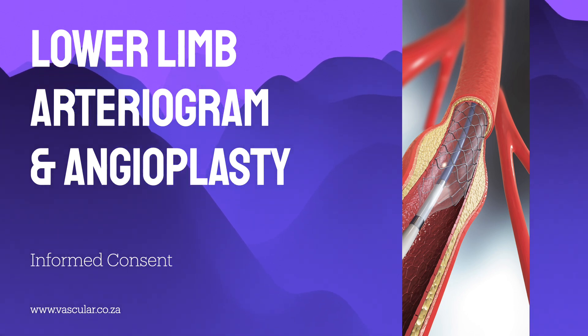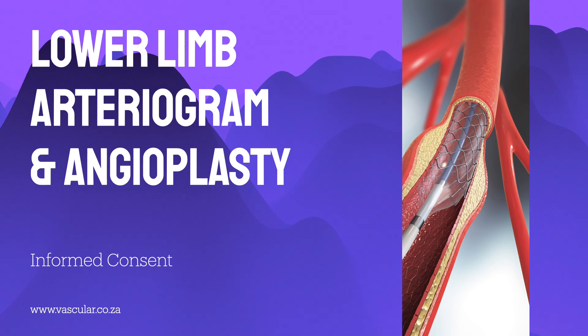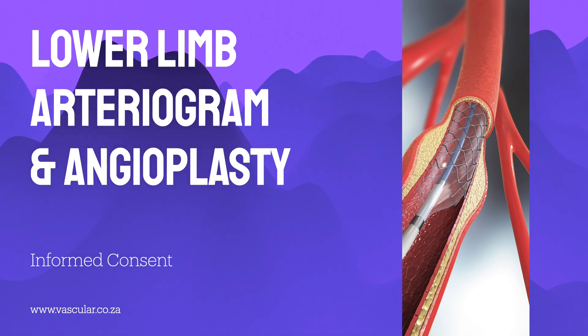What's quite interesting about our source material today is where it comes from. We're looking directly at patient consent forms and detailed info sheets, giving us a very practical view showing exactly what patients are told, focusing on the essential facts they need before deciding. Imagine someone — let's call her Clara — struggling with leg pain that just stops her doing things. Today, we'll follow the path she might take if her doctor suggests this.